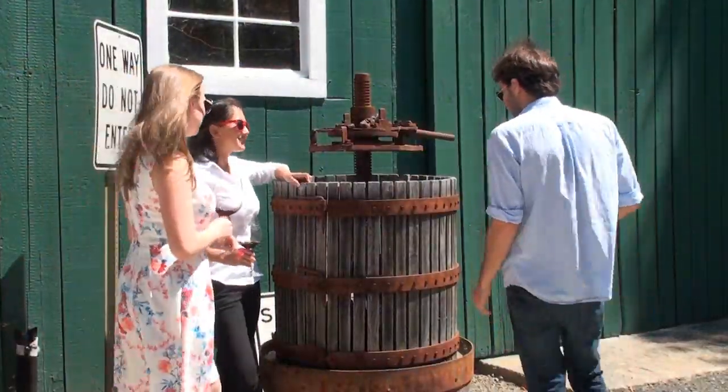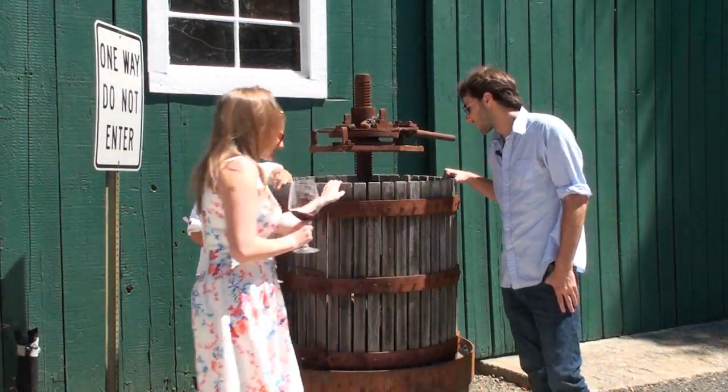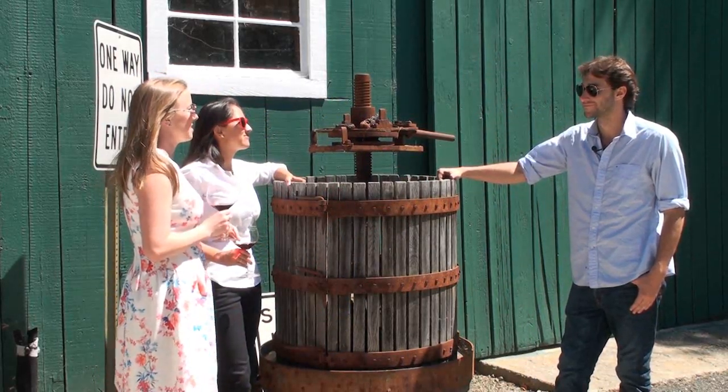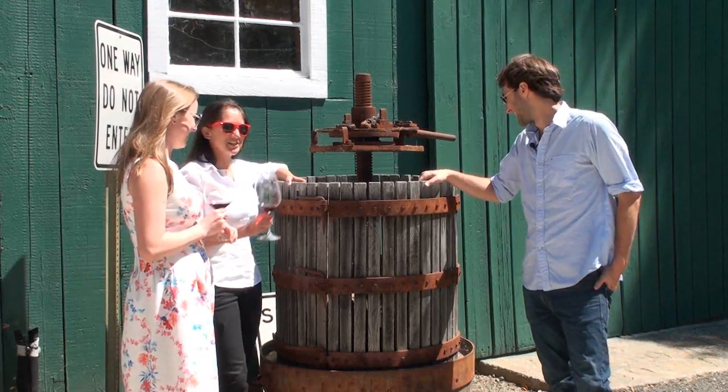This old basket press was used by our great-grandfather Domenico DiDomenico and our grandfather Vincent DiDomenico. So that means you're the fourth generation Italian winemaker in our family? Yep. That's pretty cool. Cheers to that.